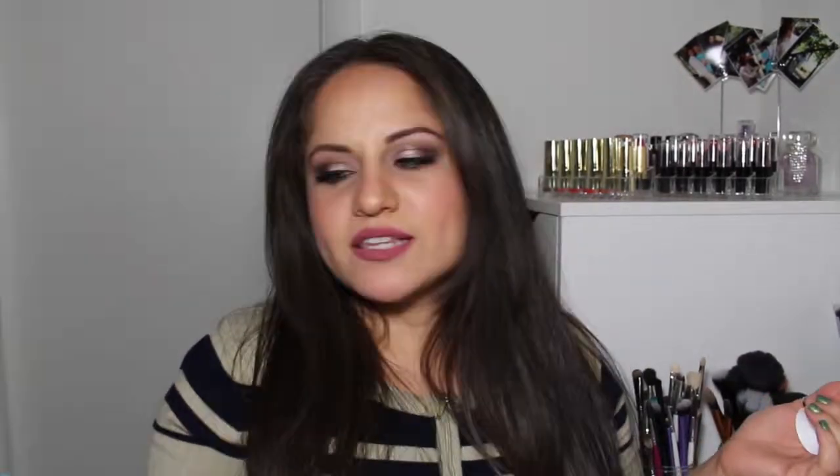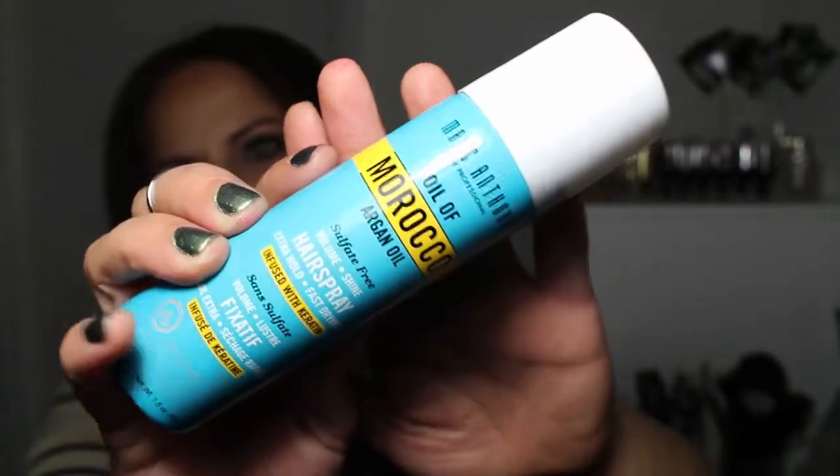The last thing in my Ipsy bag is this Marc Anthony Oil of Morocco Argan Oil. It's sulfate-free and it's supposed to give you volume and shine, extra hold, and it's fast-drying. It's infused with keratin. This is a hairspray. I have never tried any of the Marc Anthony products — I've heard good things but never tried them. It doesn't smell bad; it smells pretty good. I hope it gives hold but isn't crunchy.